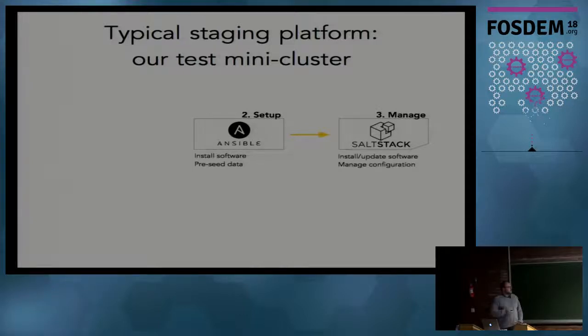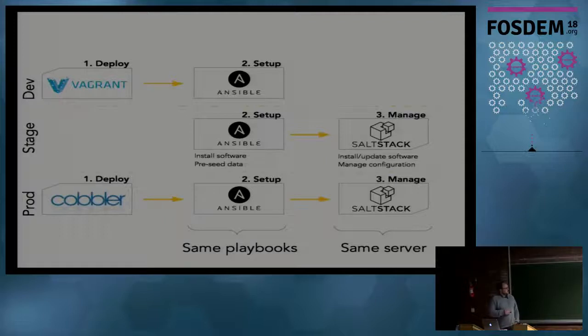By contrast, we have a small staging cluster we use to test things on. We don't redeploy the OS every time, but we like to keep the configuration in the configuration management system. Whatever development or production stage we're in, the set of playbooks we use is the same, and the Salt server for configuration management is the same whether we're in production or staging. This lets us test in VirtualBox or on the small cluster, and if it works there, we know the same playbooks will work in production.